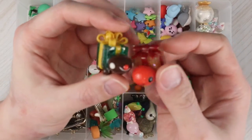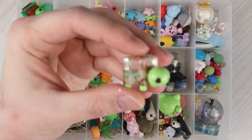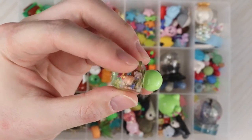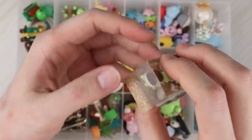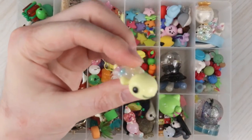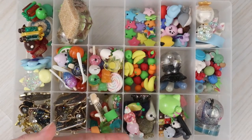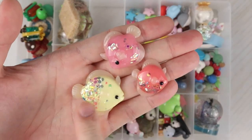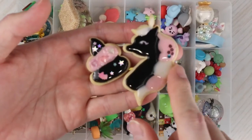Some turtle presents. A miniature turtle terrarium with flowers inside. A turtle tank with a turtle up top, turtle down below, and a little star turtle.